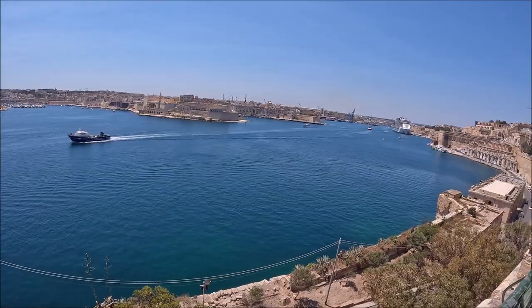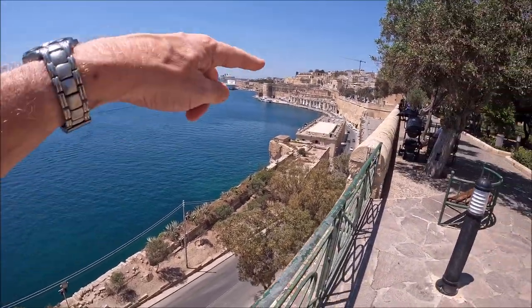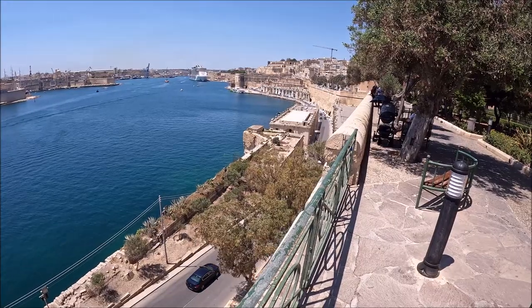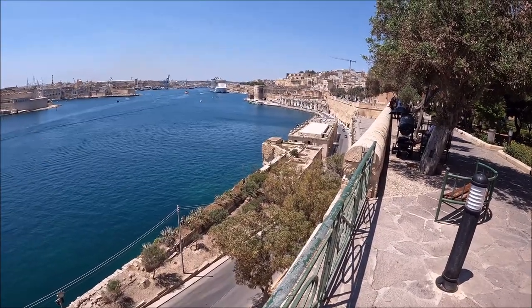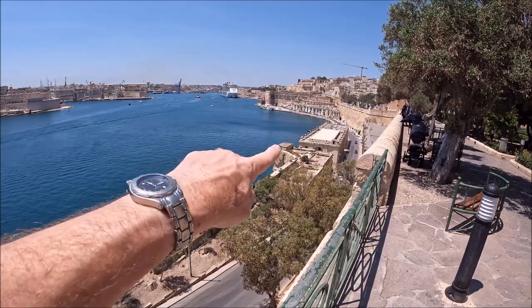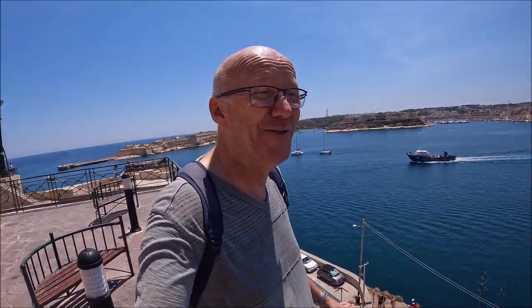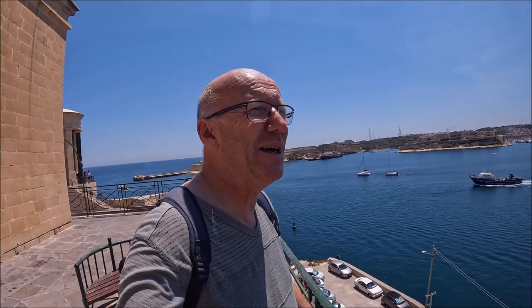There are so many people who go to Upper Baraka. All these here used to do with the Knights and the customs and the docks, because here used to be full of ships in the old days. Look at that wall there — it's collapsing. We need to do so much work here in Valletta, the walls are just collapsing.